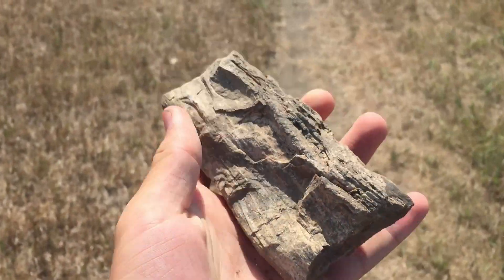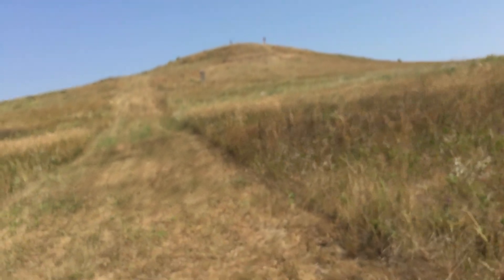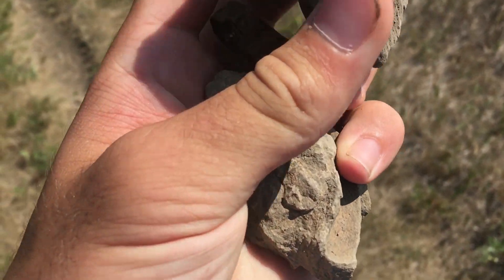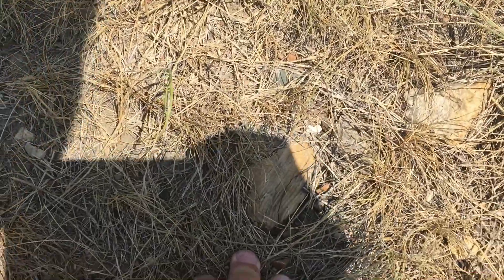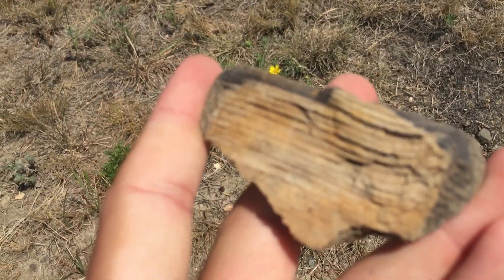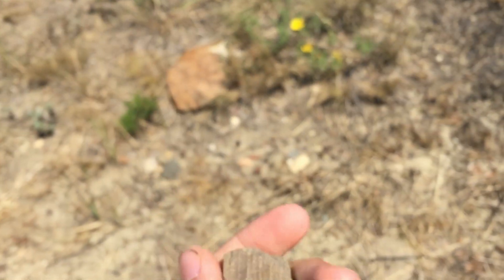Pea-sized pieces. Almost there. Got a nice chunk right there, some other little smaller ones. Kind of creeping up to more petrified wood. Nice piece right there — must look like a piece of wood, but it's a piece of petrified wood. Look at the grains on that one. Spectacular.